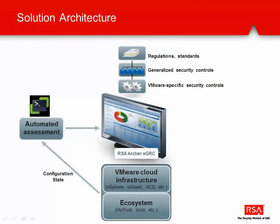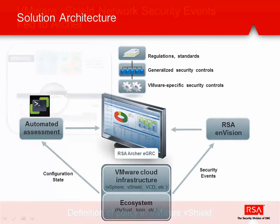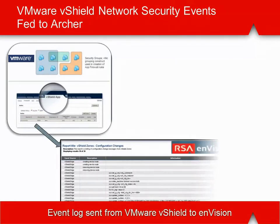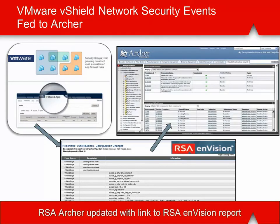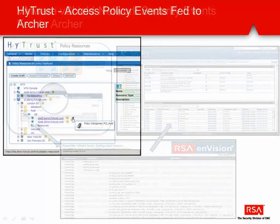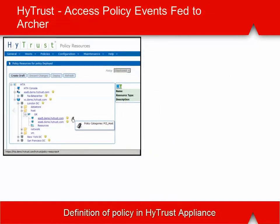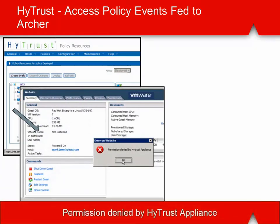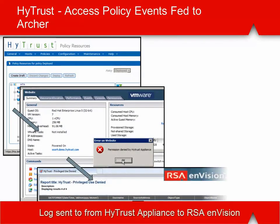The base solution can be supplemented by layering on security incidents from a variety of sources through the RSA Envision SIM platform. For example, here we see a configuration change policy being set in vShield, which generates an event report in Envision that in turn updates the appropriate controls in Archer with a link to that report. Similarly, here we see a privileged user policy being set in HITRUST. If this policy is violated, the user can be blocked, which will add to the associated revision report, and that too will be fed to the relevant Archer control.